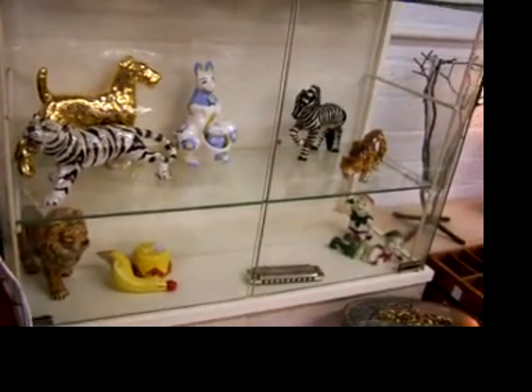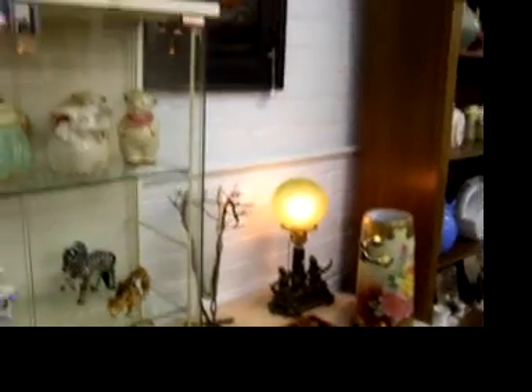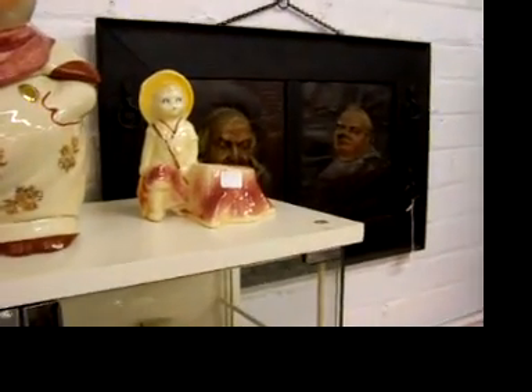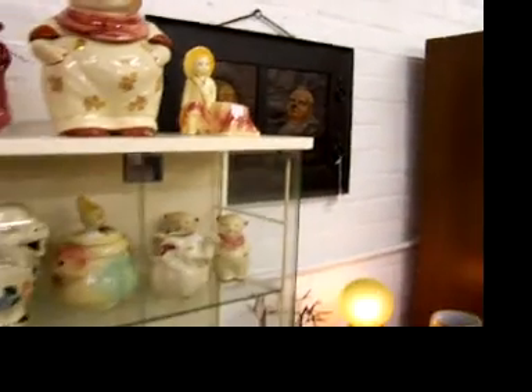The pieces on the right on that second shelf are Ceramic Art Studio. Good-looking deco lamp. The picture up here is like a paper mache, and a nice mission frame — a really good-looking piece there.